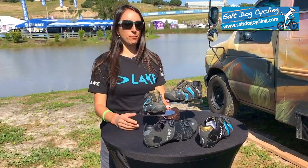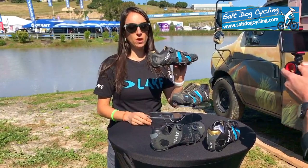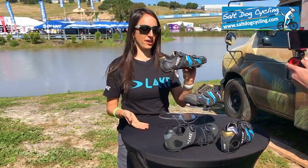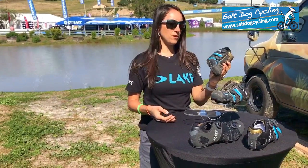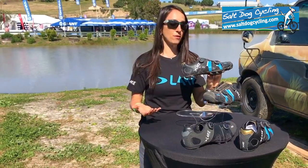Today I'm going to tell you about the brand new Lake MX241 Endurance Cycling Shoe. We're releasing it here at Sea Otter, and this shoe has been so important for me because I had so many foot problems — and I still have many foot problems.